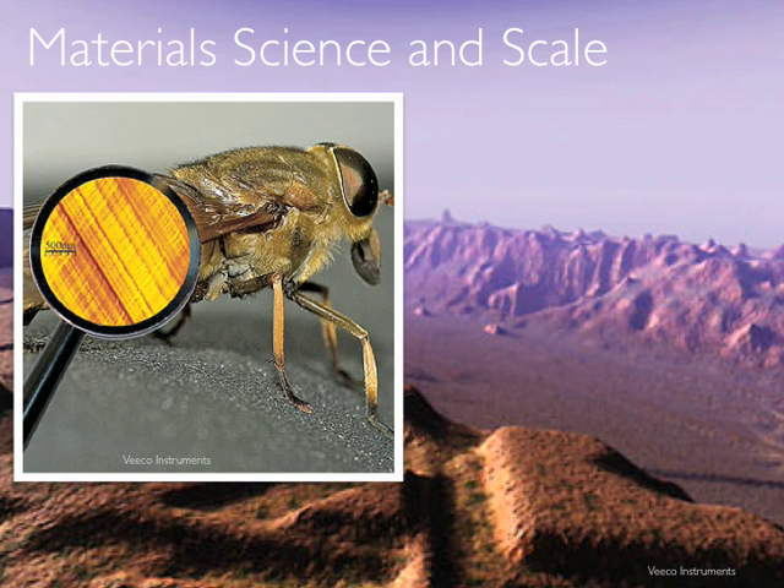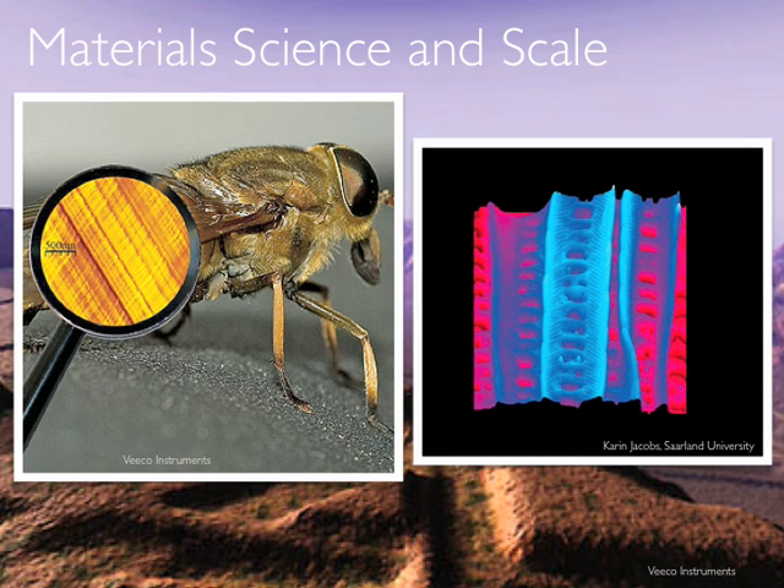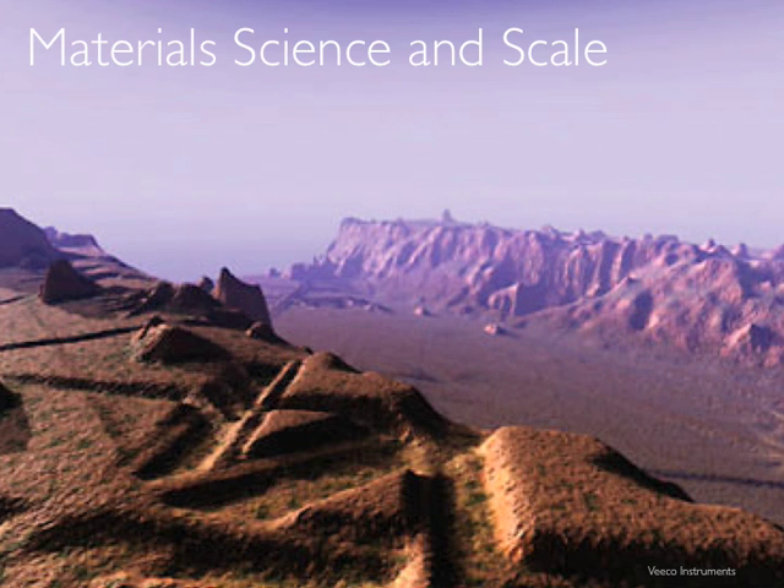The micro and nanoscale features of horsefly wings contribute to the fly's incredible flying ability. The micro and nanoscale features of moth wings make them nearly invisible to bat's sonar. The valley or canyon you see in the background is the gap between two tracks of polymer. This is a prototype polymer solar cell; the canyon is about the width of a human hair.